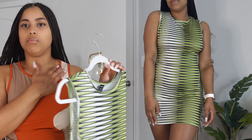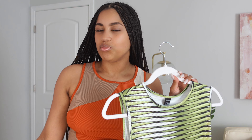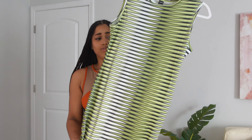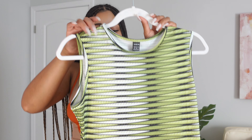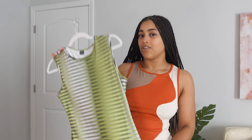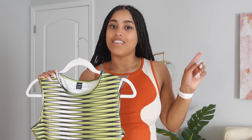This one has a higher neckline so it's a little more modest. I love when I do a shorter dress for it to be higher up here, so I don't feel like I'm showing too much cleavage and going short at the same time — that can be a lot depending on the occasion. But this one is very modest and really cute. You're gonna pop out in this, girl! I cannot wait to see how I style it.